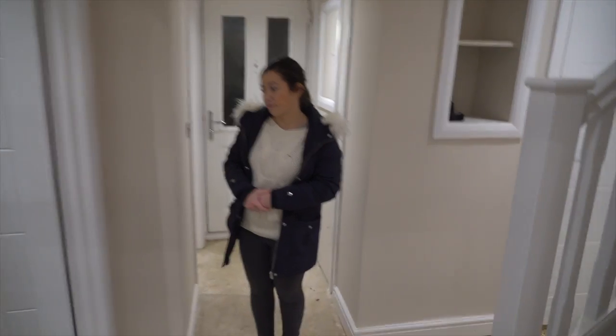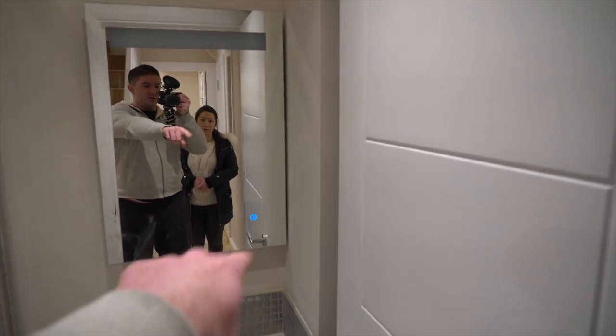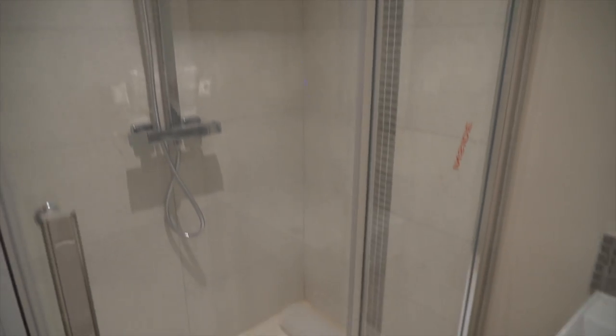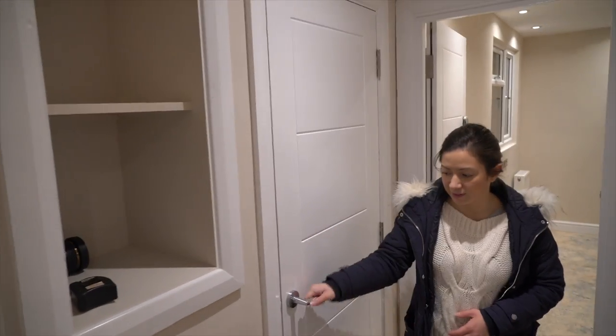So we've got the bathroom. That mirror — there's a shaver socket there, so they need to move that across. And this is obviously where all the boiler, water tank, and a whole load of stuff is at the moment.